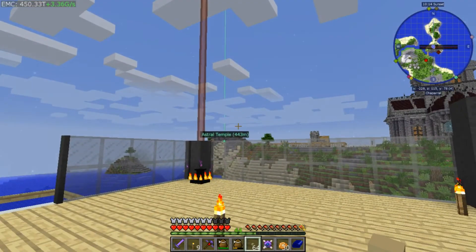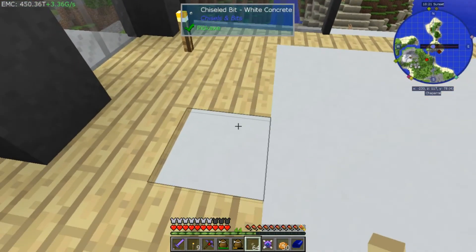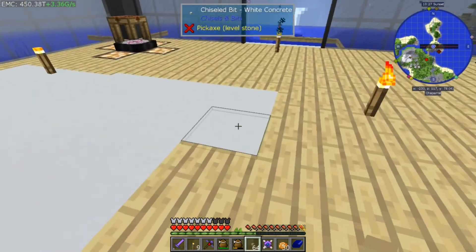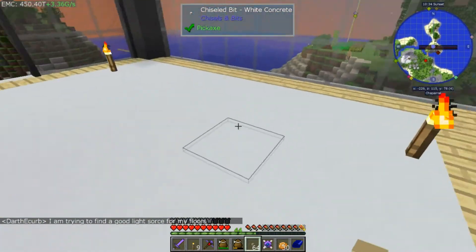Tomorrow is the dragon fight — there's a live stream Sunday, June 16th at 8 AM. We will be fighting the Ender Dragon, me and all the guys and gals and whoever. I'm also trying to find a good light source for the floors, which is going to be tough.